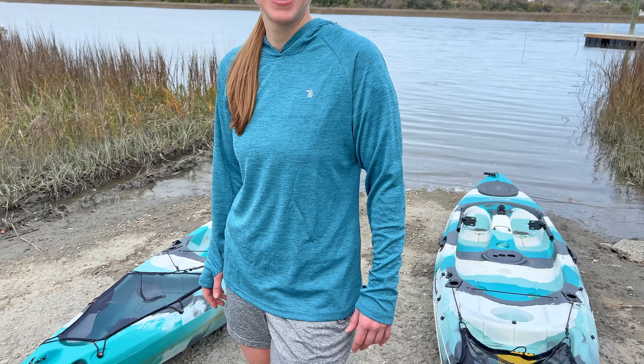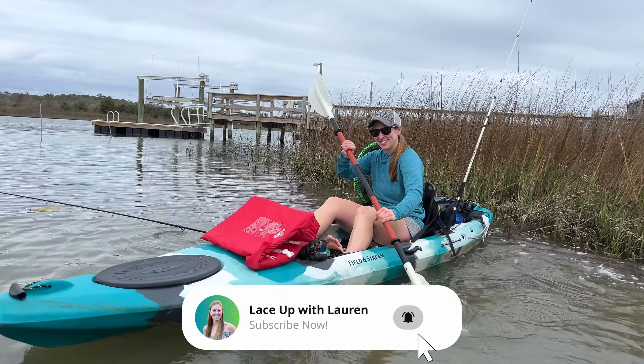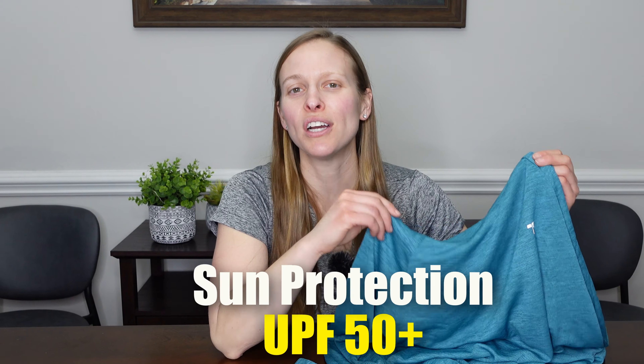If you're like me and you get tired of having to reapply sunscreen while you're out kayaking, let me tell you about this long-sleeved shirt I found on Amazon. I was looking for something lightweight that I could wear on those sunny days. This long-sleeved shirt has UPF 50, so it does a great job blocking the sun's rays.